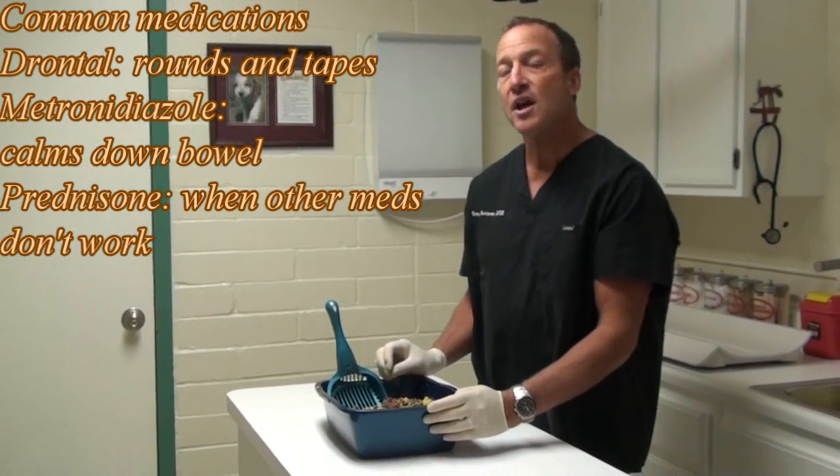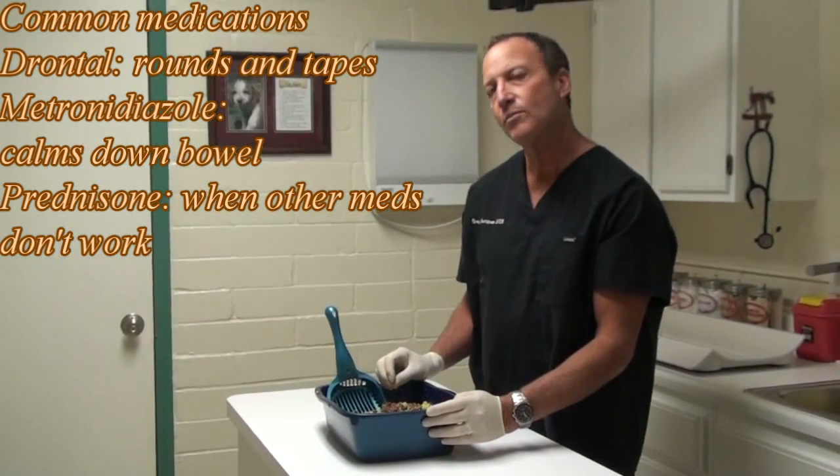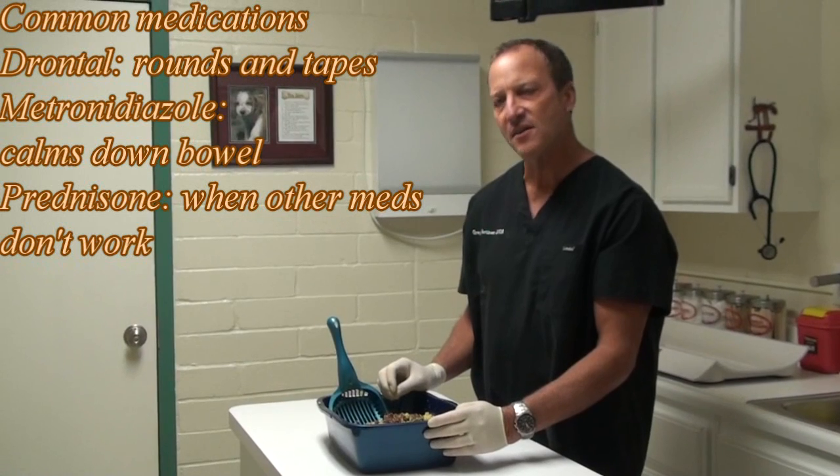Sometimes, though, just a change of food will help the diarrhea. So I kind of have to figure it out by testing the diarrhea.